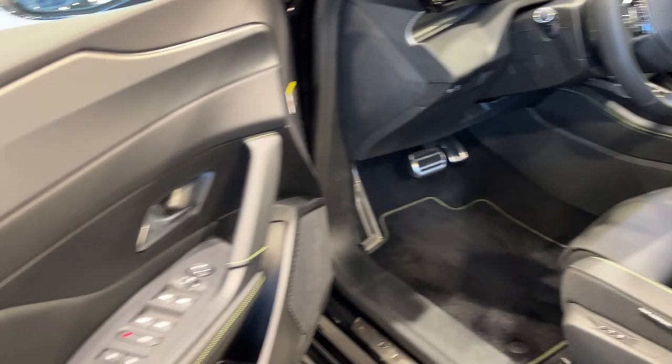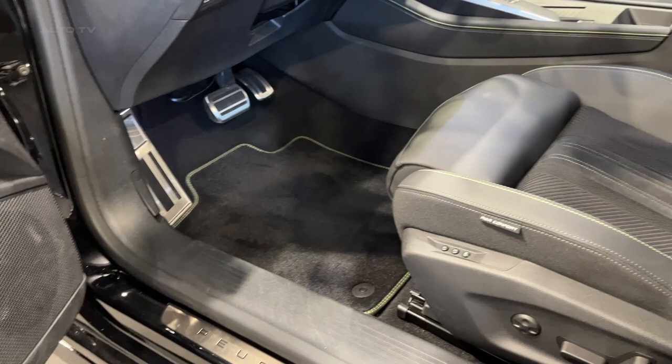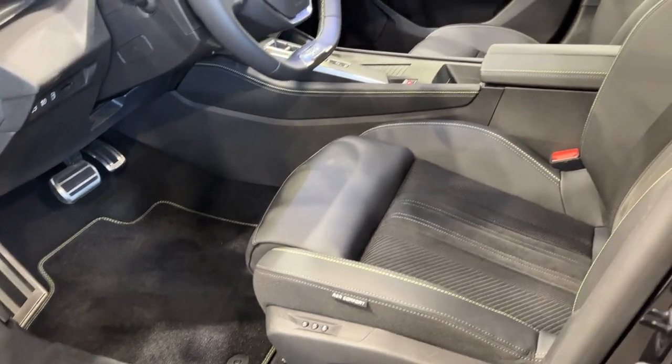The cabin exhibits quality levels rivaling premium brands, with soft-touch surfaces and intricate detailing on areas like the steering wheel, dashboard, and door inserts.